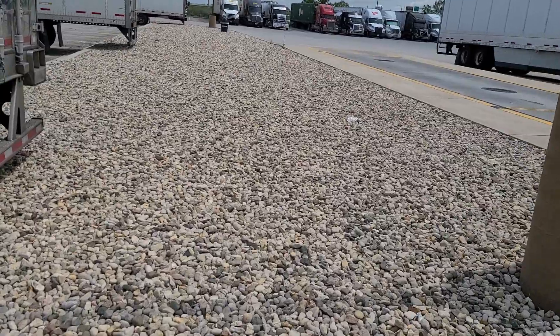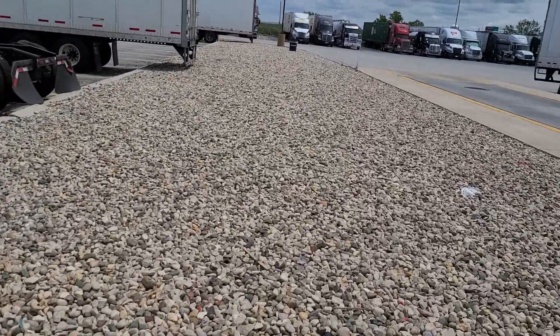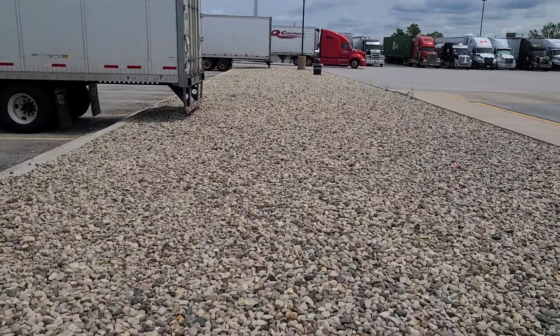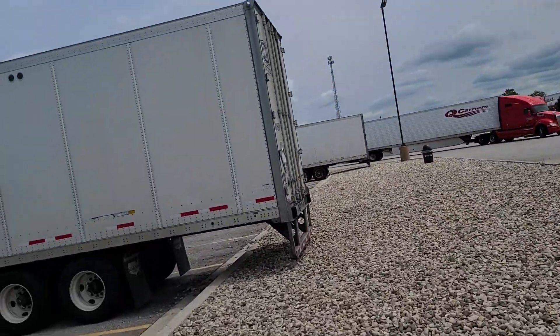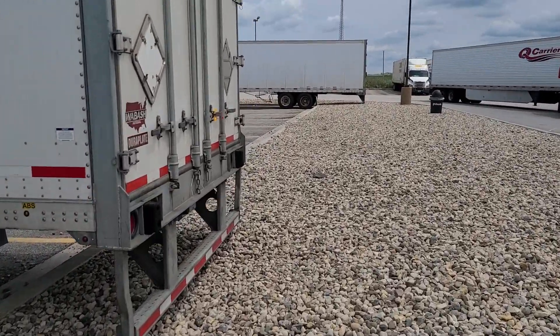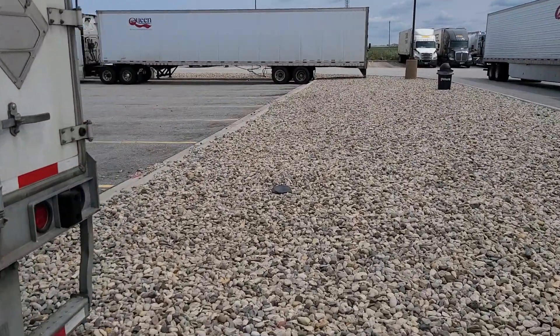Looking good. Oh, look at that truck — that is classic right there. K&B. How does that thing get down the road? What is going on? Come on, people. Holy mackerel. I just can't believe it.